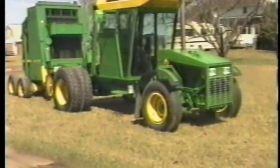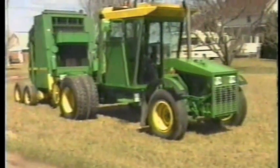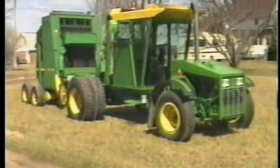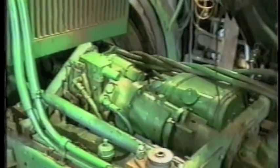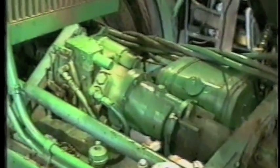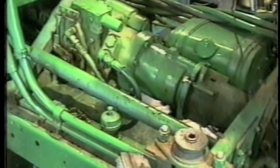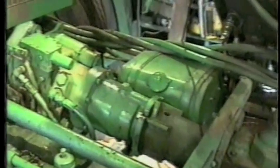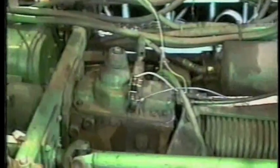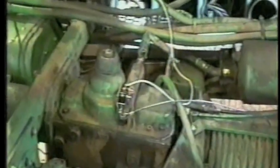Power comes from the only major new item on the machine: a turbocharged, 109-horsepower, four-cylinder engine that costs about $5,000. The hydrostatic drivetrain and the cab are from a 7700 Deere combine, which cost about $500 from a junkyard. Krieger mated the hydrostatic with a four-speed transmission to give him infinite speed control from 0 to 11 miles per hour in first gear and from 0 to 50 miles per hour overall.